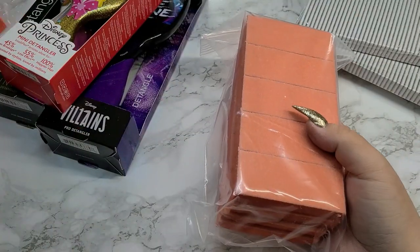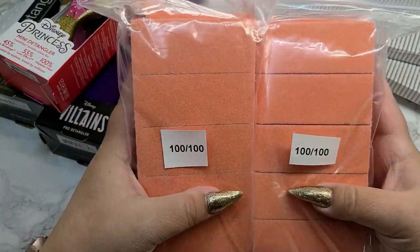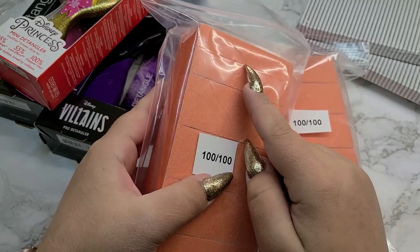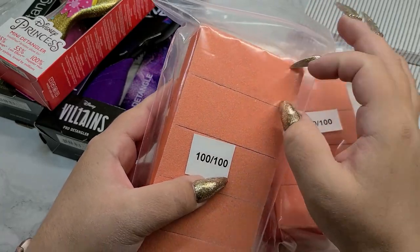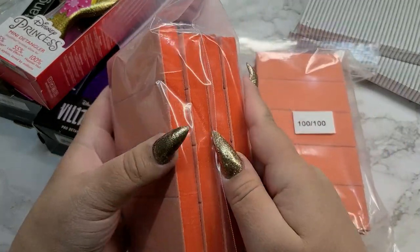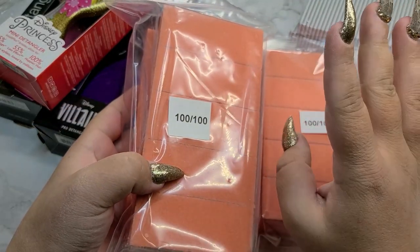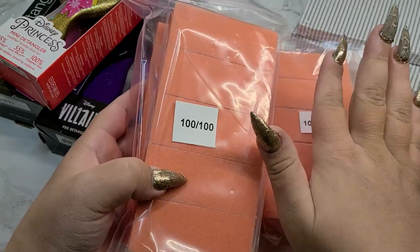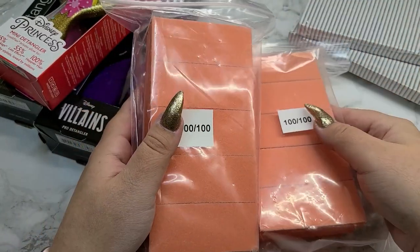You could honestly just cut the buffer in half and use you know, half of it for every client. What I do is use one side for half the hand and then flip it over for the other hand. I like my nails to be really, really smooth when I apply top coat or color on top. But if you guys don't care as much, cut them in half and you'll get double the use out of them. These are the nicest files I've ever used.